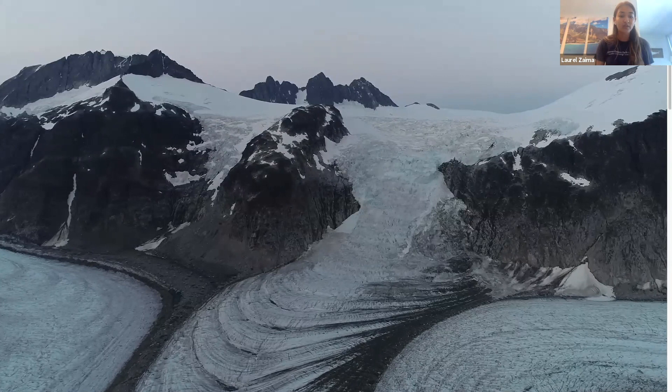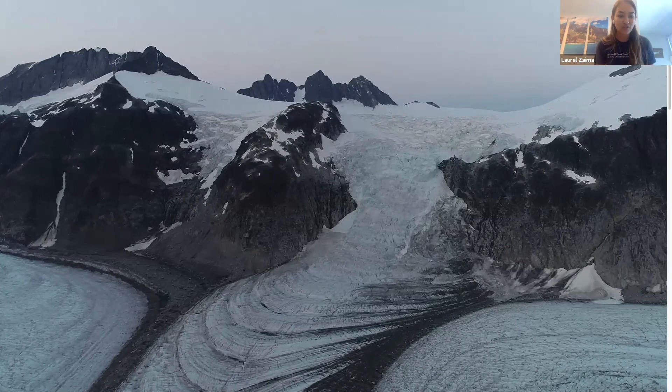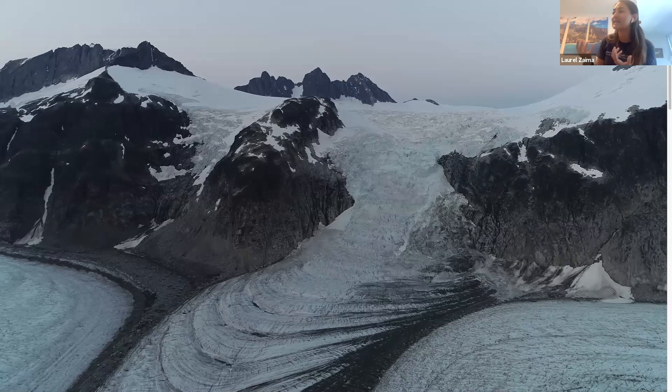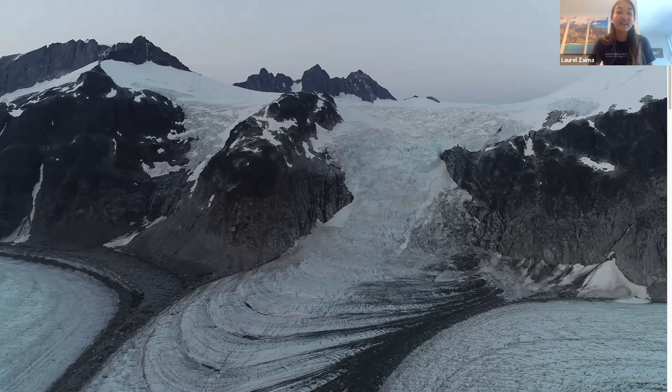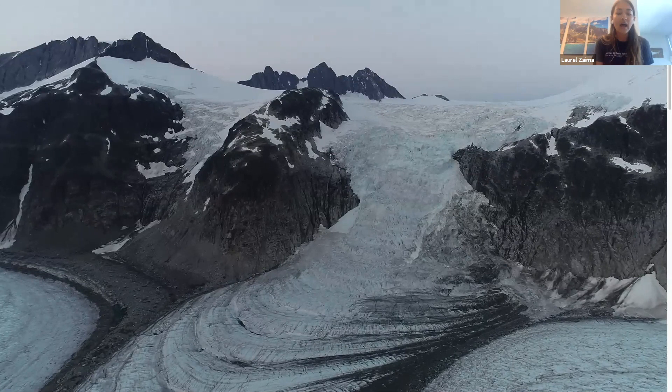Glaciers are amazing features. They only occupy 10 percent of the world's total land area; however, they hold about three-fourths of the world's fresh water. That just reinforces how much water can be tied up in these large ice masses on land.